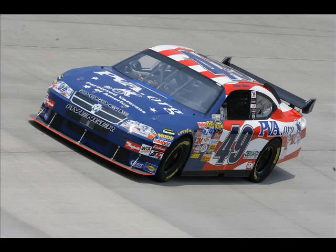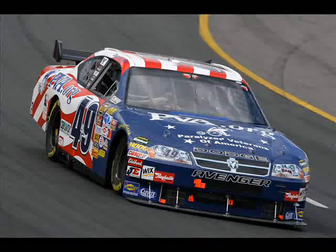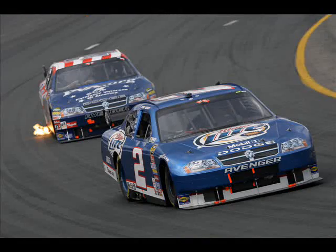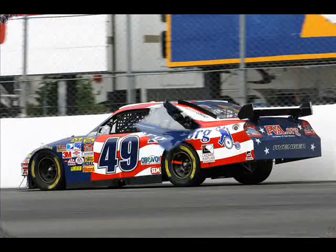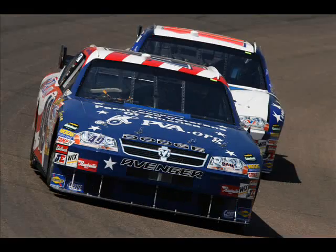Did you ever consider why companies are willing to spend so much on a space so small that only fans near the car will see it? Well, the answer is because that space, even as small as it is, is their connection to NASCAR and its 75 million fans.